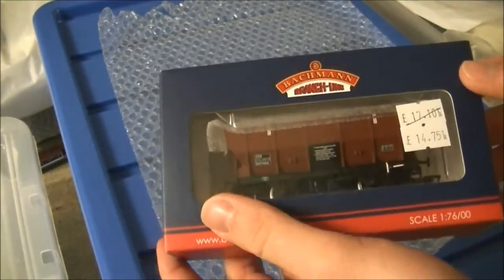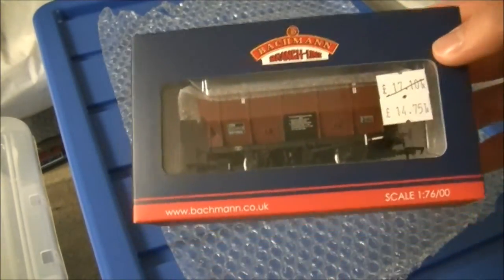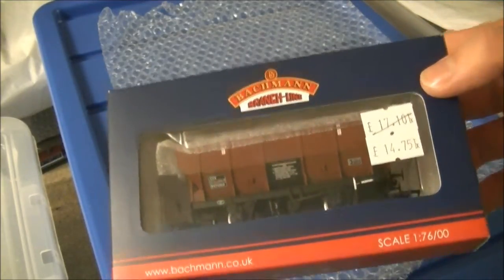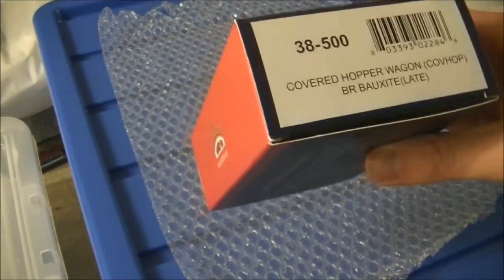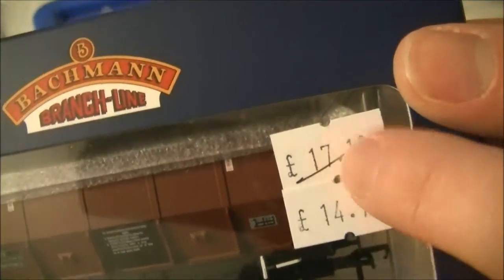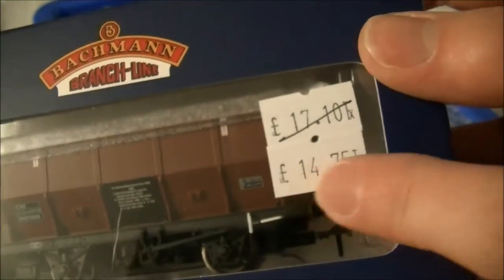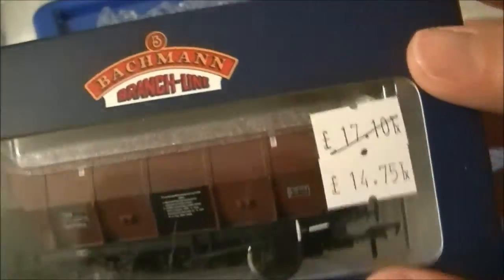This came out a couple of months ago. I bought this at the Shepton Mallet Toy and Train Fair - sorry about that, I was thinking about Swindon Railway Festival which I tend to go to every year. I got it off a Richards Railways stand for a bargain price of £14.75, as the recommended retail price is around £17-18.